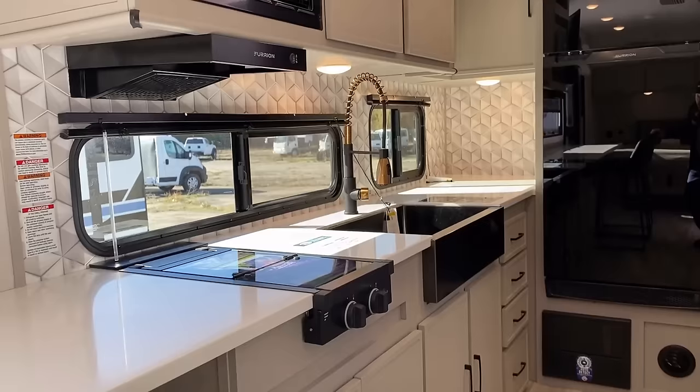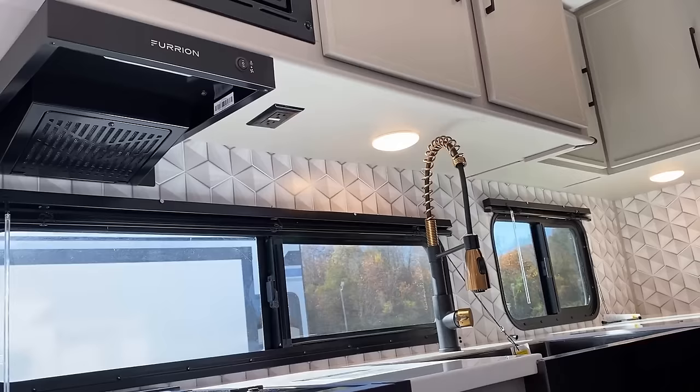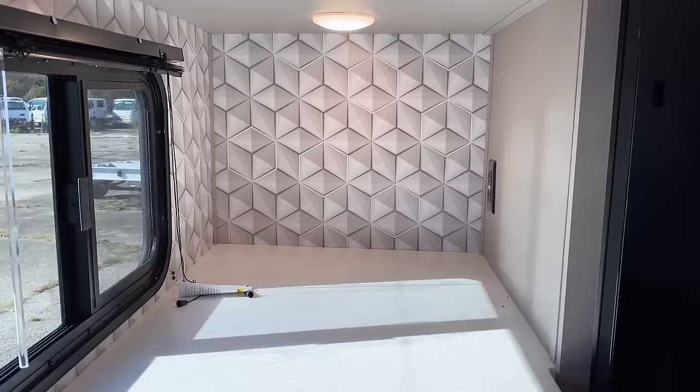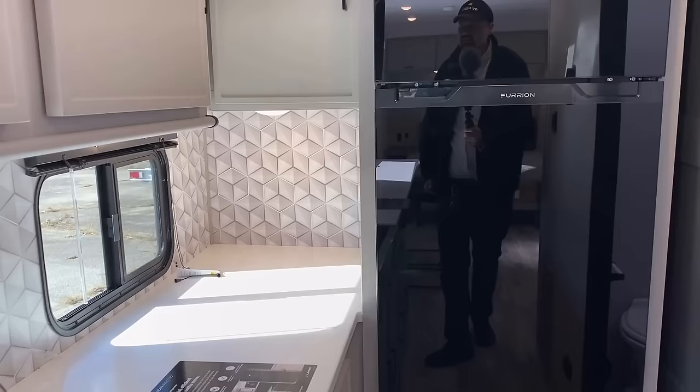I thought for a second there were absolutely no kitchen outlets — that would be a major problem — but I'm only seeing one set there. There's one more set back here in this little appliance corner. That could make a nice little spot for your Keurig, air fryer, or toaster oven — something like that would go very nicely back in that pocket.